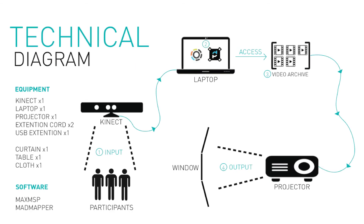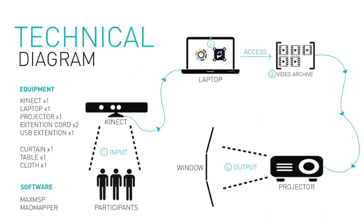Our project is called Peep, and it kind of explores the idea of how some people unconsciously invade other people's private space by just merely looking at them or just being in their presence.